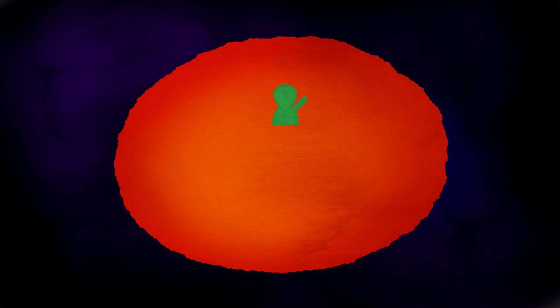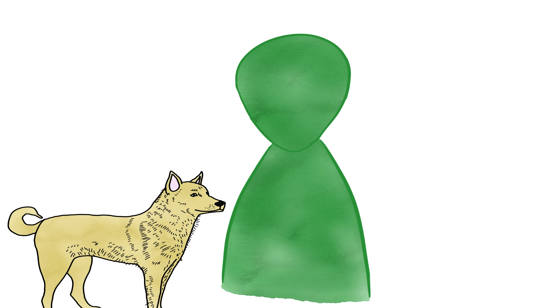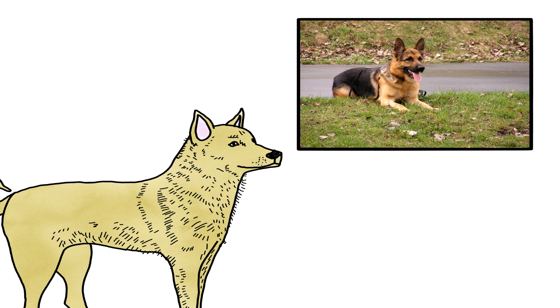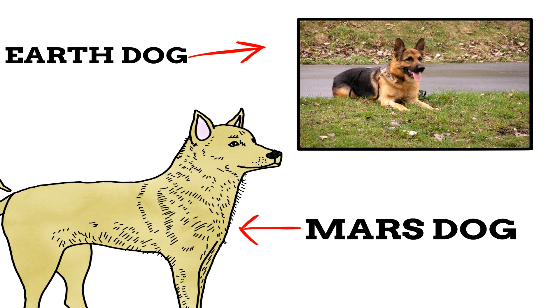It would be like if we discovered life on Mars and the Martians had other aliens they'd keep for companionship — covered in fur, with four legs, a wagging tail, and looking pretty much identical to our dogs. We would probably call them dogs, despite the fact they weren't really dogs.